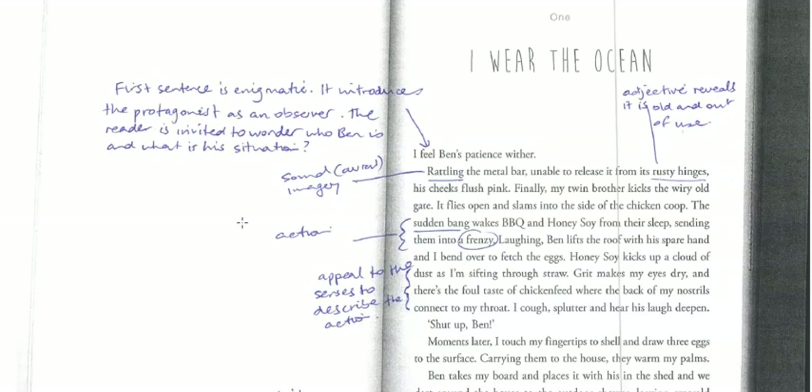When we start looking, we've got all these words like 'wither,' 'rusty hinges,' 'his cheeks flush pink,' there's a word 'frenzy' down here, and 'cough and splutter.' There are a lot of descriptive words, and what they do is they pack a lot of punch. It's not overdone, but it does show that the writer is carefully choosing particular words to carry meaning and develop a bit of impact.